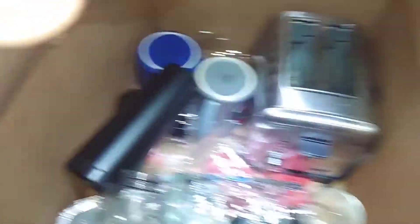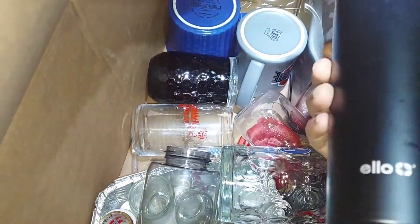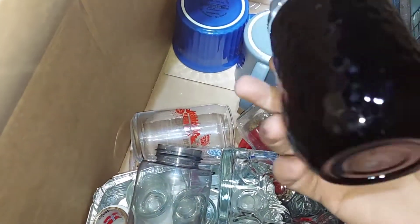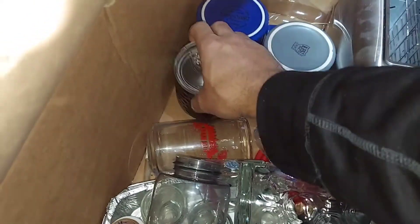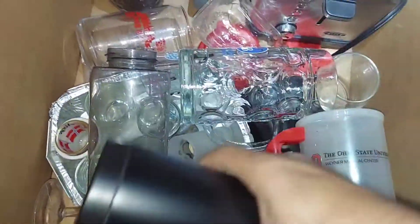Looks like it says bathroom stuff. I don't know what you guys do with a toaster in your bathroom, but I'm gonna assume it's not really bathroom stuff. I'm just checking to see if there's any Starbucks. Members Mark - I think this is Sam's Club brand. I think this is stuff we're donating from the store.